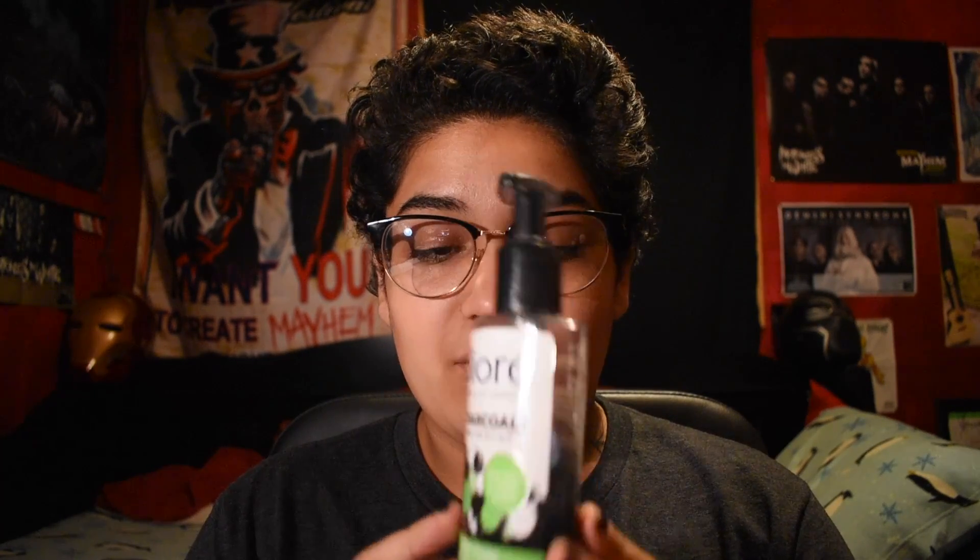I usually do most of this in the shower. I don't do all of it every day, but I do wash my face every day. I use Biore charcoal — great for oily skin. It says it's a deep pore charcoal cleanser. I basically looked at the shelf of face cleansers and grabbed the one that said it works great on oil, because that's what I have on my face all day. The instructions say: for optimal results, use daily, wet face, pump cleanser into hands, work into a lather, massage over entire face, and rinse thoroughly.